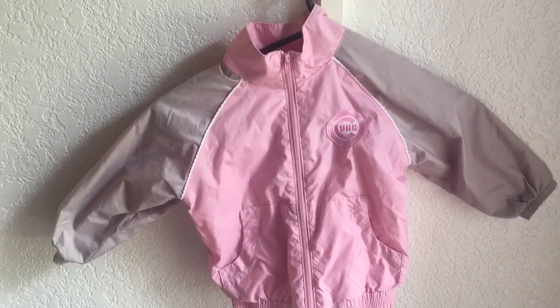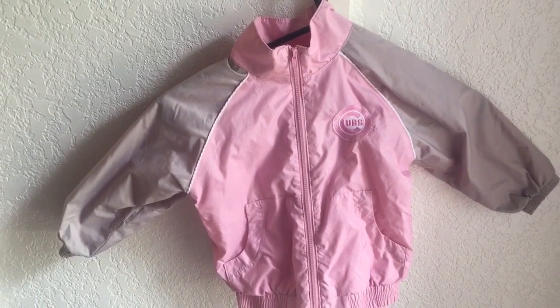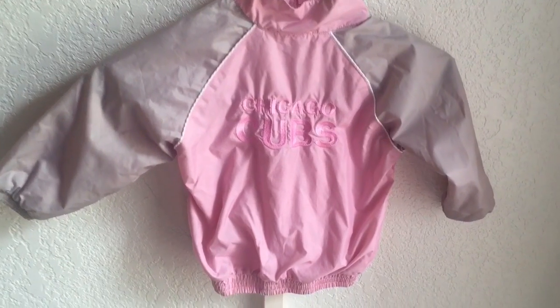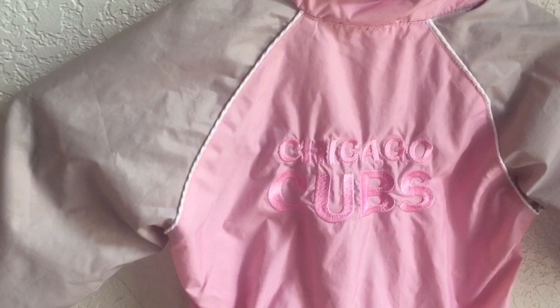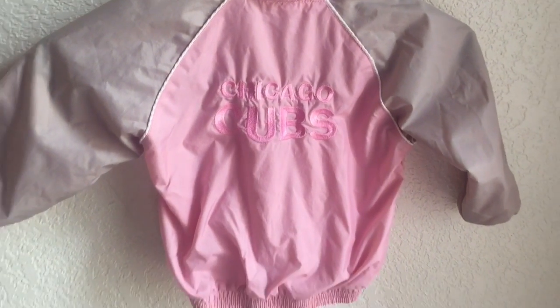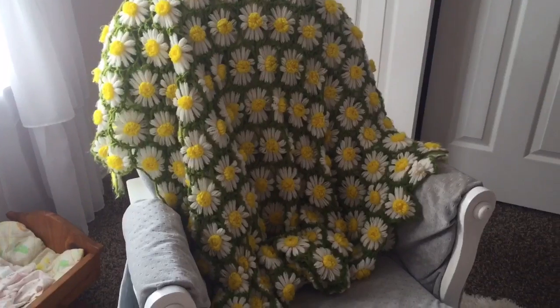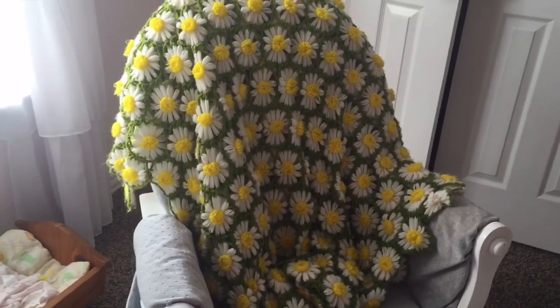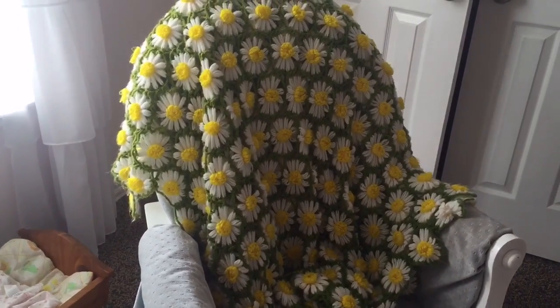I found some clothes for my two-year-old. Her older brother plays baseball, so I got her this Chicago Cubs little jacket, which is perfect — it says Chicago Cubs on the back. It was $1.99. I want to do her room in boho style, and I found this item for five dollars at a thrift shop.